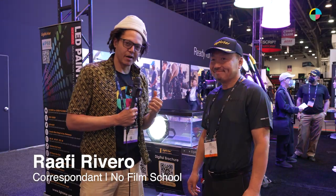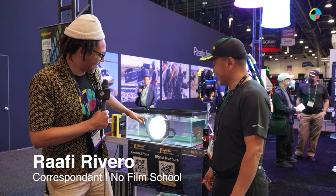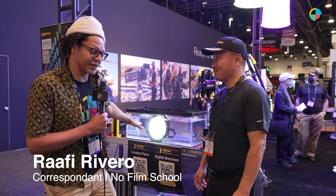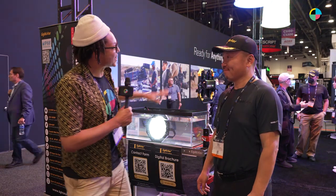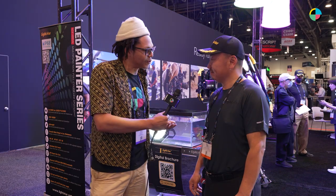I'm here with Wynn at Lightstar. And behind me is a light submerged in a tank of water. There's a nine light. Wynn, you guys got a lot of stuff going on. What are you doing here?